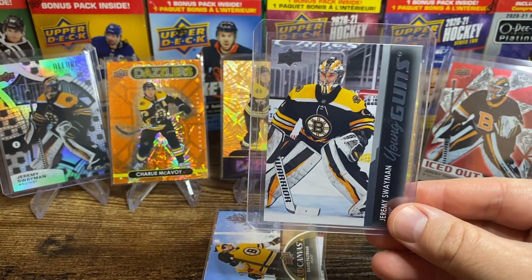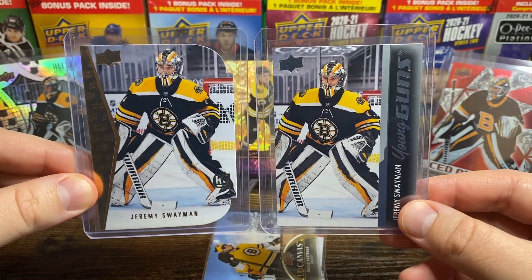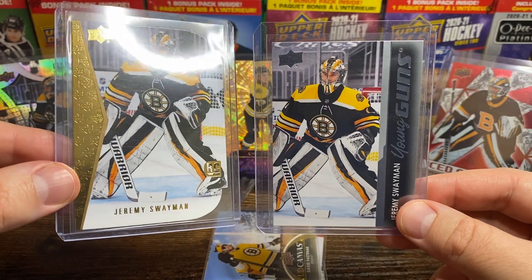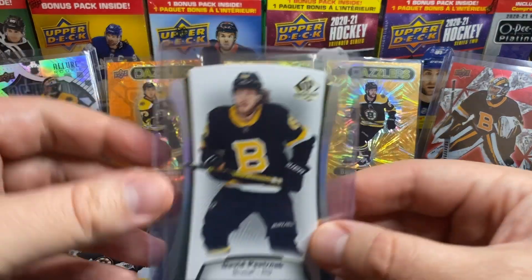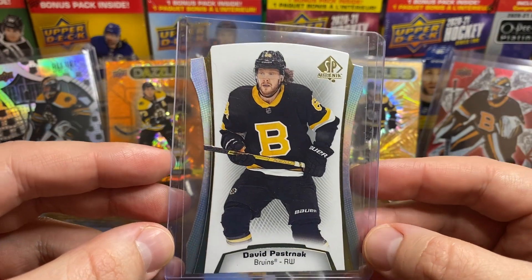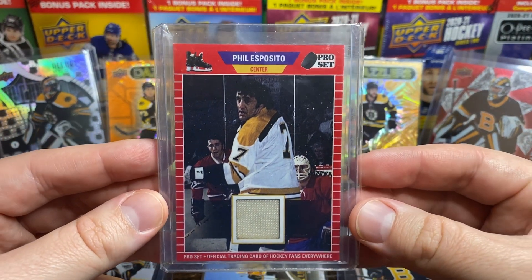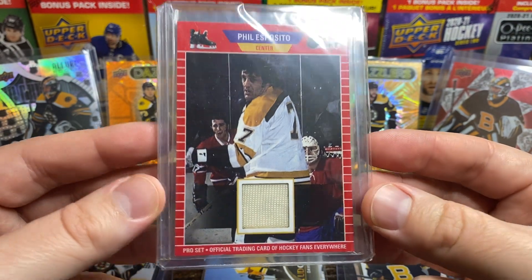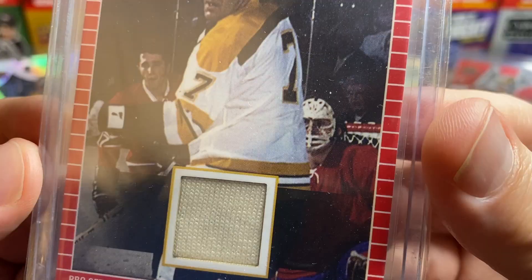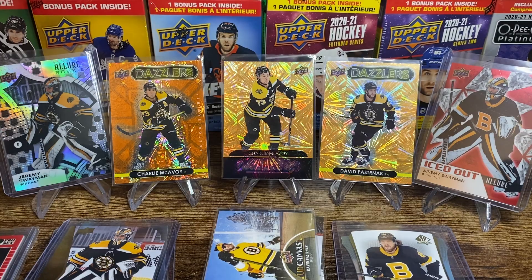Here's the Swayman Young Guns as well as the rookie die cut — this one's the gold. And we've got a Pasta SPA die cut. Then here's one from ProSet: Phil Esposito with a piece of game-used memorabilia. Look at the goaltender's mask there — that's crazy. That'll do it for today. Have a good one.